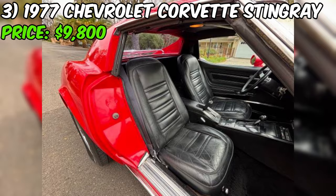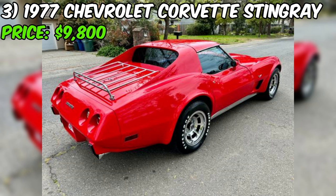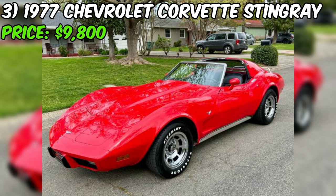Inside, you'll find a wealth of creature comforts including power windows, power locks, power seats, power steering, and power brakes. The air conditioning and heater ensure comfort in any weather, while the AM/FM radio and CD player provide entertainment options. The leather seats are a luxurious touch and appear to be in great shape.